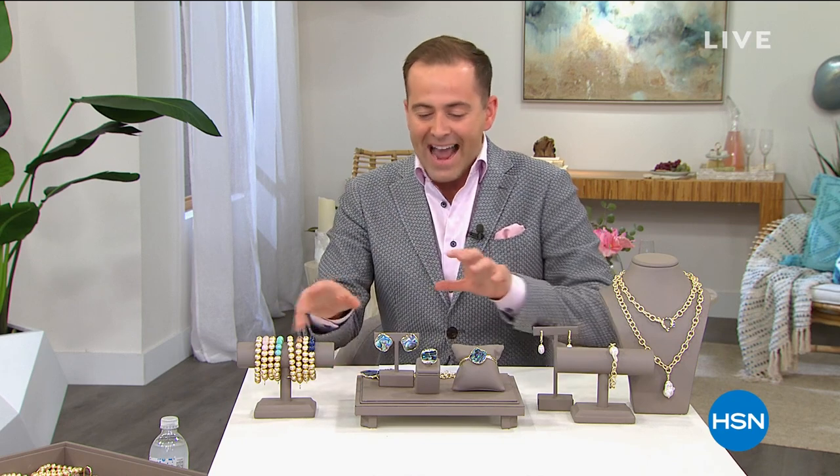Welcome everybody to a moment that is 28 years in the making — the official debut, the premiere of the Connie Craig Carroll Collection, here exclusively on HSN. Good afternoon, we are going to have some fun tonight. This is the official debut and we're going to show off all the amazing pieces from Connie's collection, designed for you by a lady that has truly seen it all — a true jewelry lover. I handpicked a few pieces to promote at the start of the show, and then I want to introduce you to the amazing lady herself.